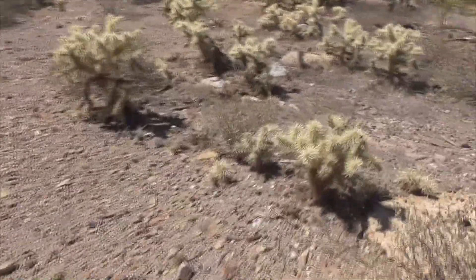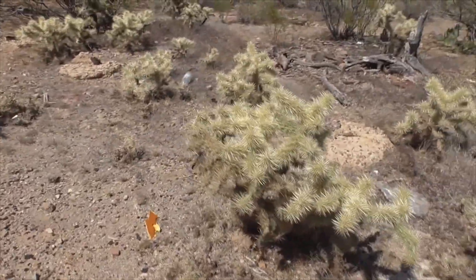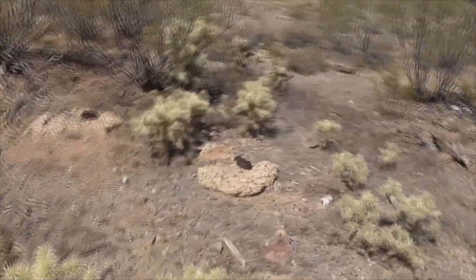Look at these guys here — a little jumping cholla, Cylindropuntia fulgida, or fulgida, that's what I call them. Anyway, that's what you get out here in Ironwood Forest National Park outside Tucson, Arizona. Thanks for watching, have a great day. Bye.